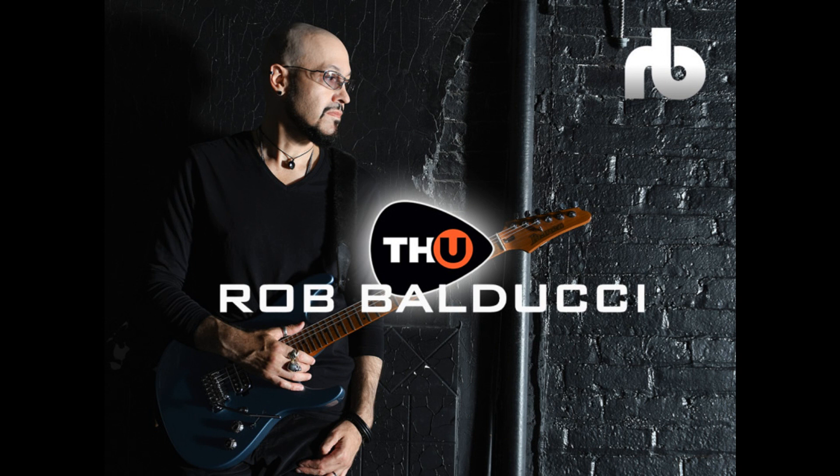Rob's go-to pedal, amplifier, and cabinet setups are featured in this TH-U pack, including the exclusive Libra head and its matched cabinet, 8 amps plus 8 cabs captured from his favorite setups, 2 exclusive distortion pedals — XAC and XVB — 12 backing tracks of his most famous hits, and 20 presets with the tones used in his songs.